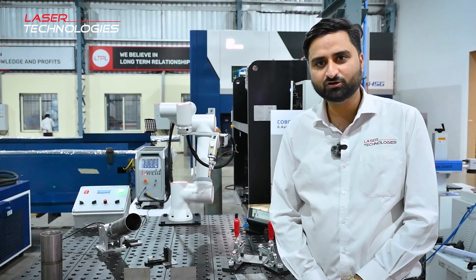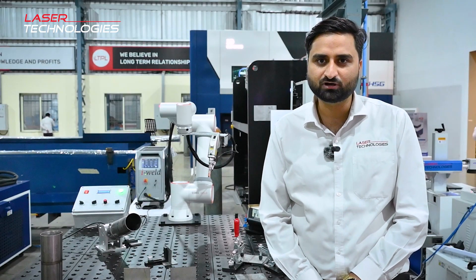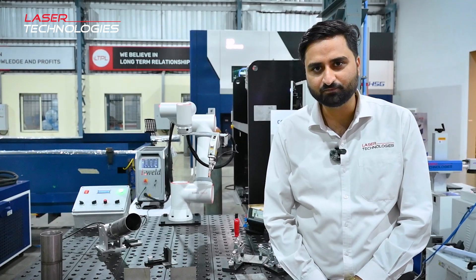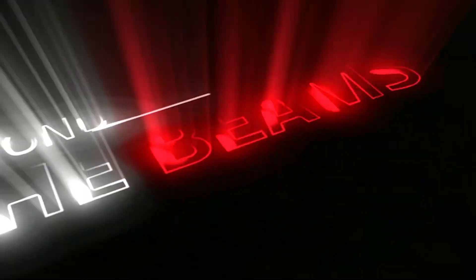So, if you have a bulk production and if you are struggling with programming and struggling with operators, this machine will be the final option for you. Thank you so much.